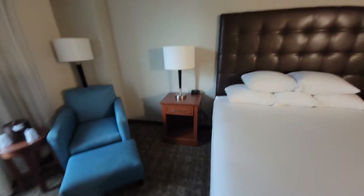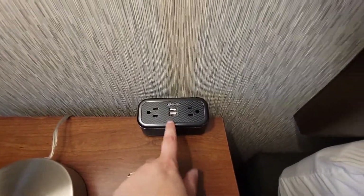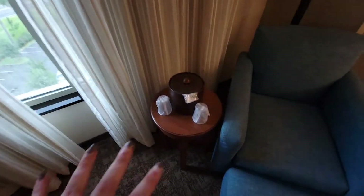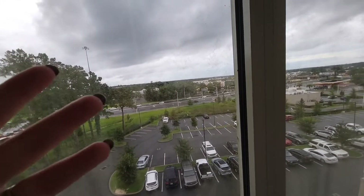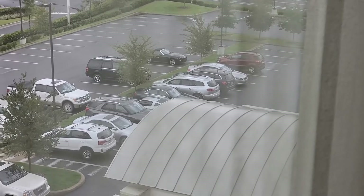This is a king non-smoking room with a nice big bed and plenty of pillows. Over here we have extra outlets — it's got spots for two plug-ins and two USBs, which is very nice. We've got a nice chair to relax, a side table with an ice bucket and cups. Here is the view from our room, straight out front — you can even see our red car all the way at the end.